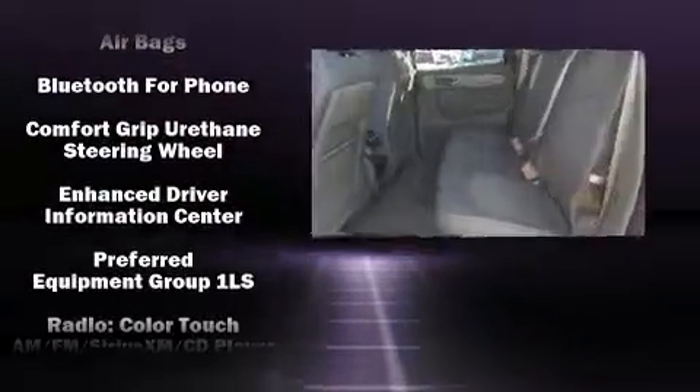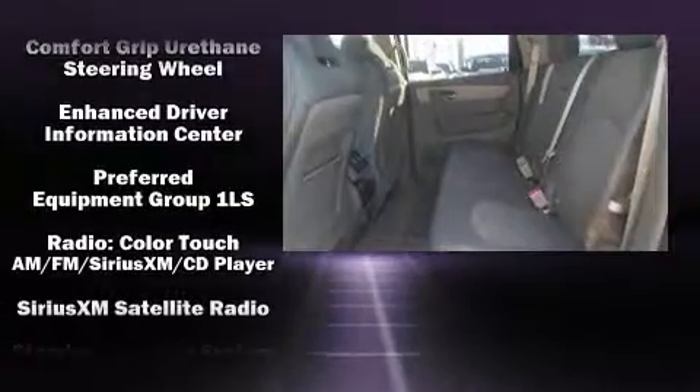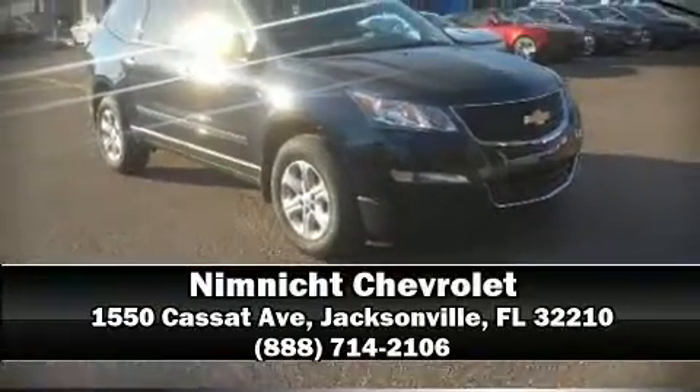Chevrolet also prioritized safety and security with features such as head curtain airbags, front side impact airbags, traction control, brake assist, a panic alarm, OnStar, and four-wheel disc brakes with ABS. Our knowledgeable sales staff is available to answer any questions that you might have — we are here to help you.